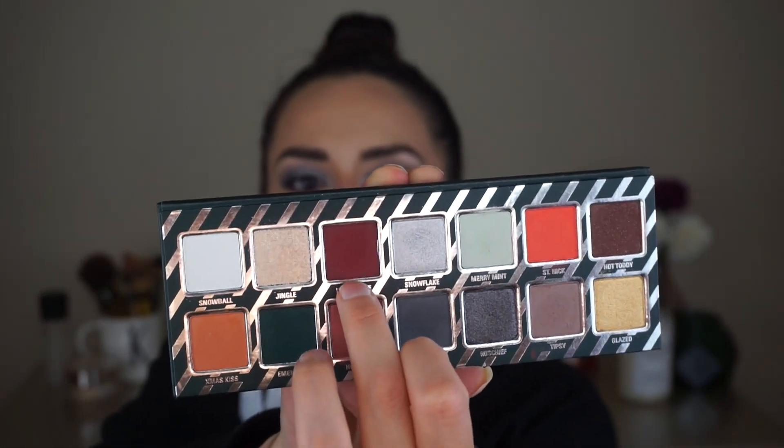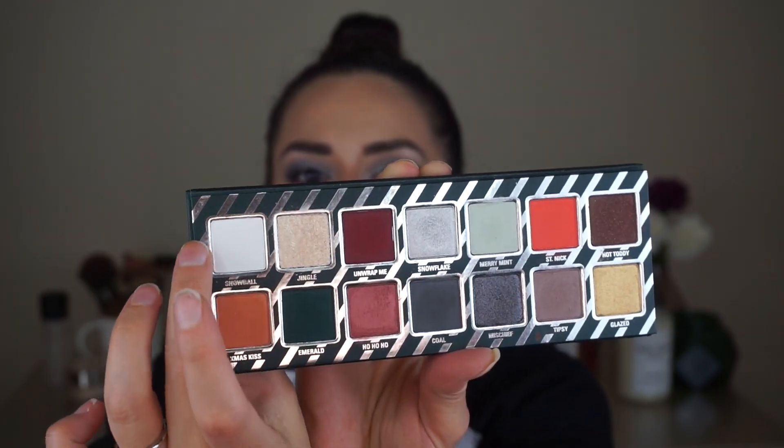On the bottom lash line — you guys know I love putting a pop of color there — I used this dark maroon shade called Unwrap Me. Then I went ahead and used Snowball to highlight under the brow bone and in the inner corner. I wanted to go for a very smoky, intense, but cool-toned look, and these shades accomplished that beautifully. I had no issue with blending and no issue with fallout.